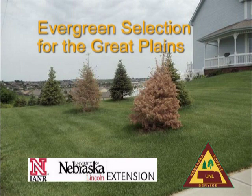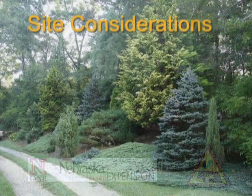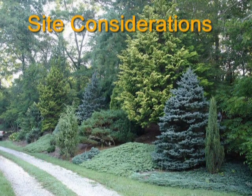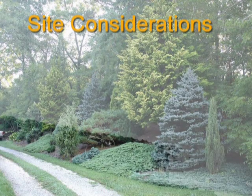Welcome everyone, and thanks for joining me. My name is Graham Herbst. I'm a community forester with the Nebraska Forest Service, and today we're going to discuss evergreen tree selection for the Great Plains. First, we'll discuss a few factors on your site that should be taken into consideration when picking a conifer or an evergreen for your landscape.